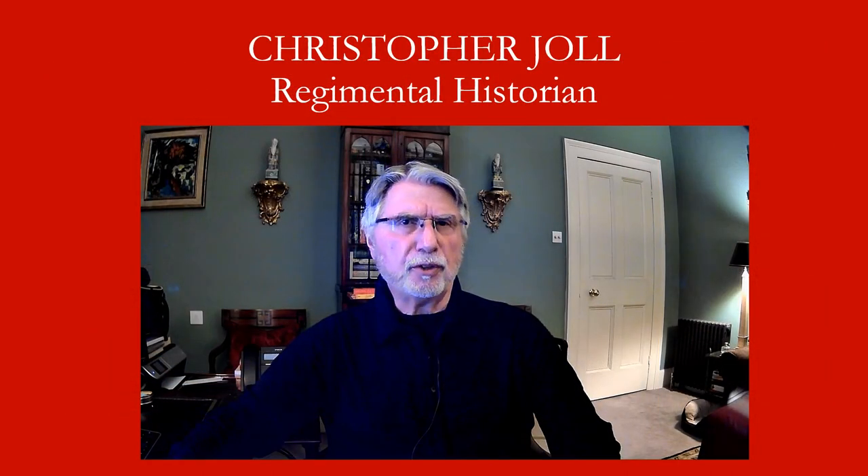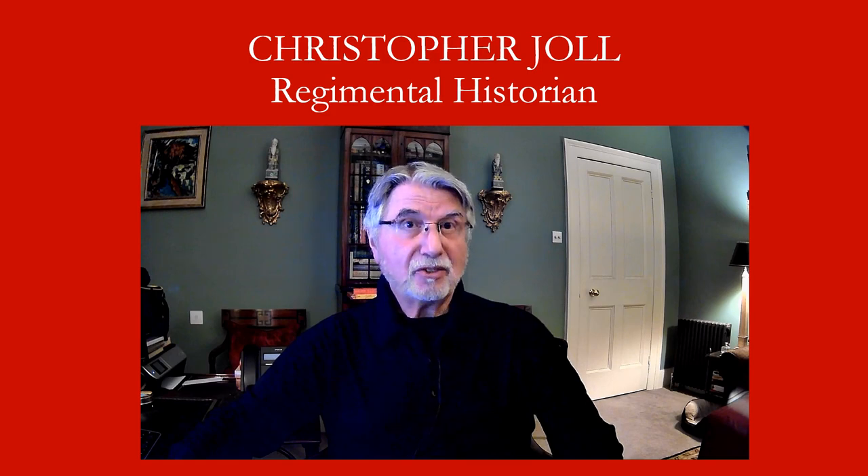I hope you've enjoyed this brief look at two of the Household Cavalry's rare relics. Next week I'm going to be talking about a dog's collar. Until then, stay safe.